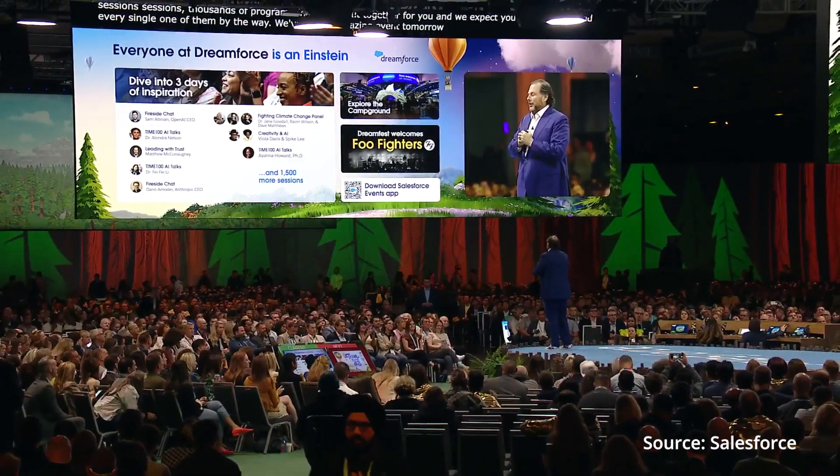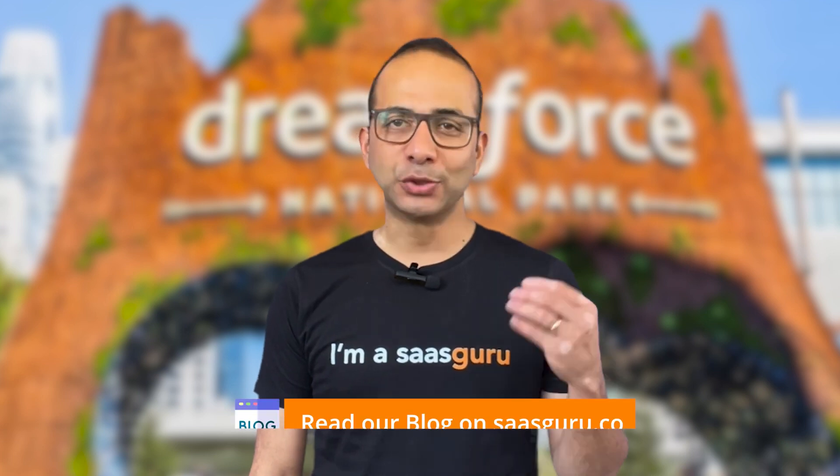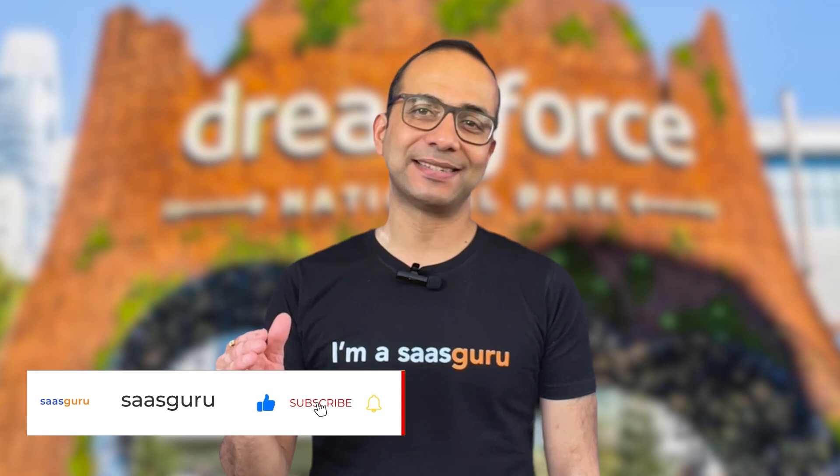That's a wrap from the opening day at Dreamforce 2023. If you want to catch up on all the announcements, do check out our blog, and for more updates keep watching this space. Talk soon.